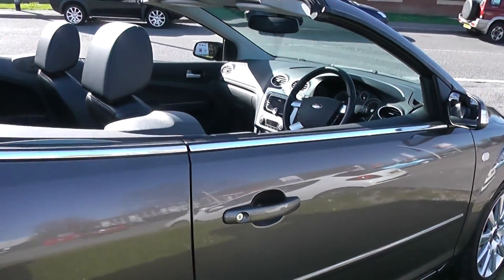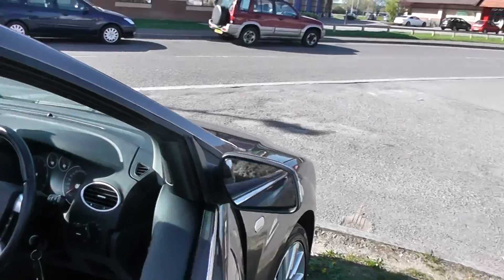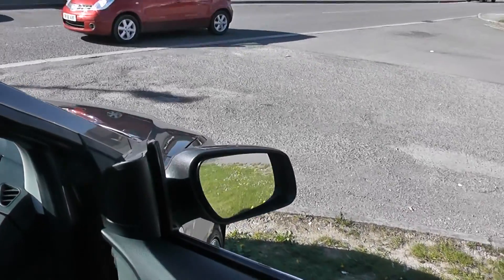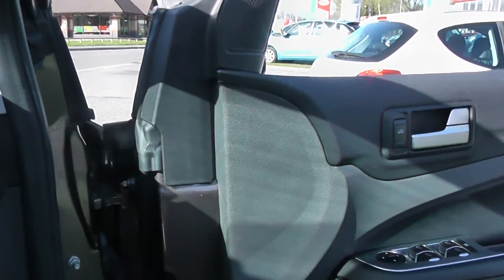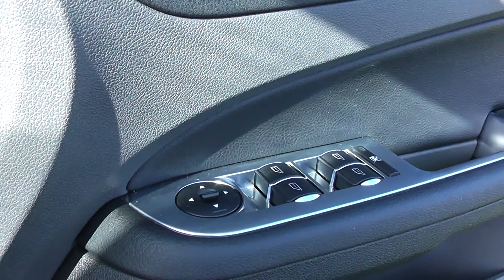Looking into the interior of the car now, you can see the back seats. The car comes with remote central locking and also comes with front and rear electric windows.